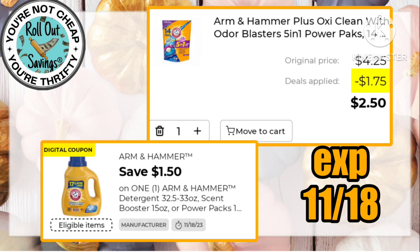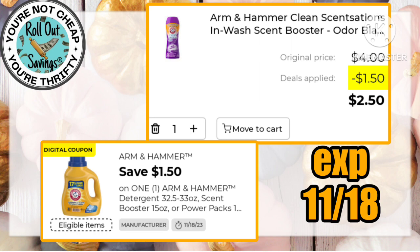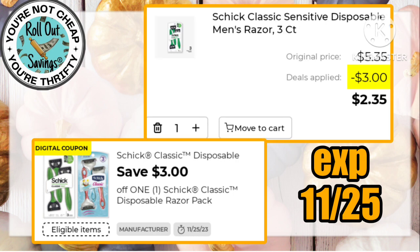Arm & Hammer products will be just $2.50 using the $1.50 off, and some of these are on sale as well. Your pods, liquid, and scent beads are all going to be $2.50 a piece using this coupon. We have a $3 off one Schick Classic, making these women's classic disposable razors $2.35 — it is also working on the Classic Sensitive for men, making those $2.35 as well.